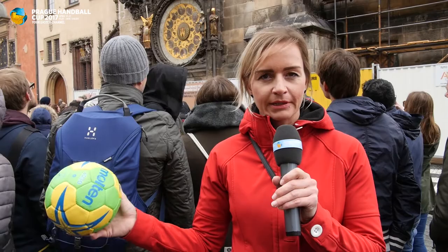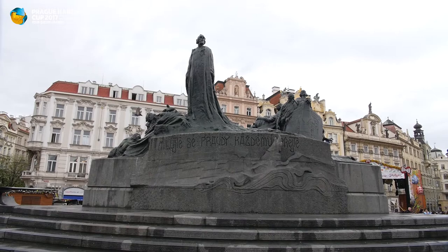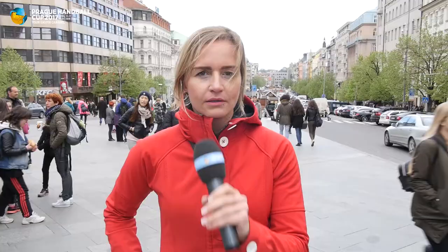The Old Town Square is surrounded by a lot of historic buildings. You can find here also one of the most famous astronomical clocks in the world, built in 1410. The Old Town Square was a very important marketplace as early as the 10th century and is the oldest square in the historic center of Prague. You can also find here a memorial of Jan Hus.